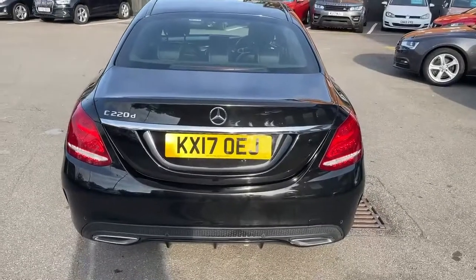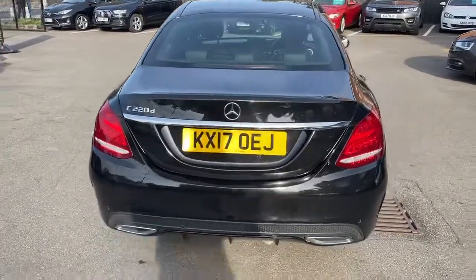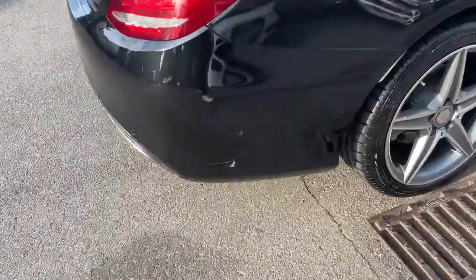This car also has rear parking sensors and a rear parking camera, which is a very good quality camera. As you can see, it's got the side assist there.